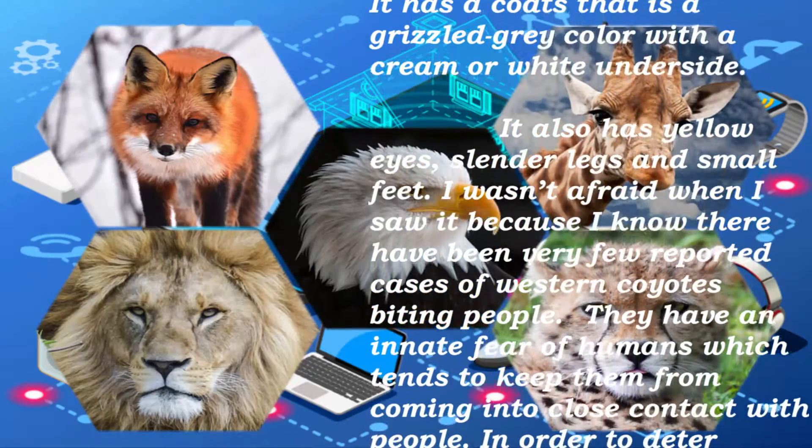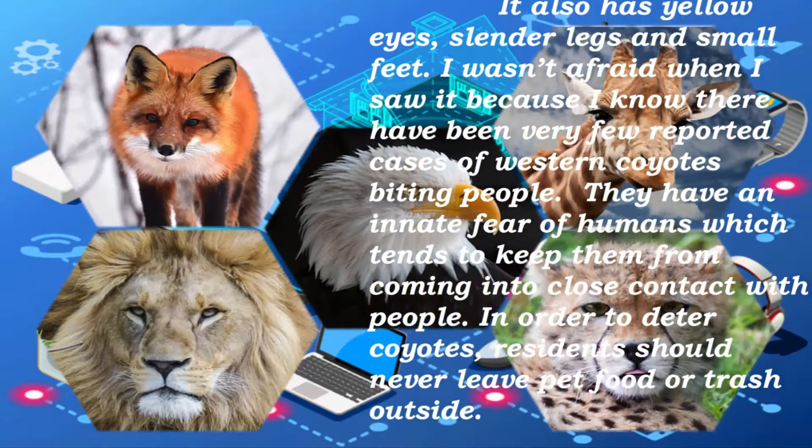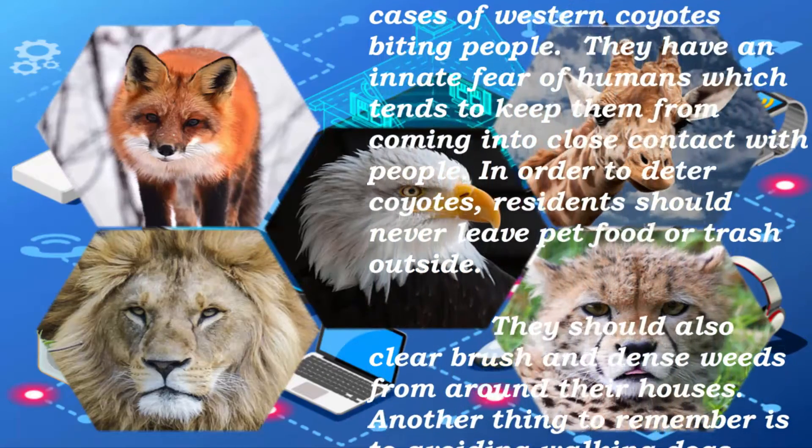I wasn't afraid when I saw it because I know there have been very few reported cases of Western coyotes biting people. They have an innate fear of humans which tends to keep them from coming into close contact with people.